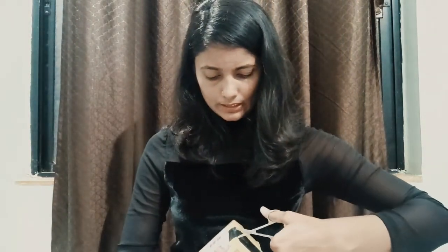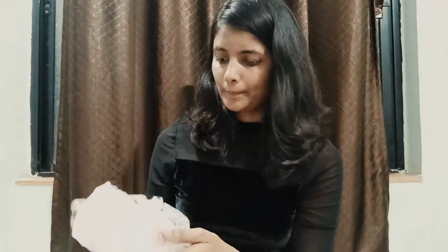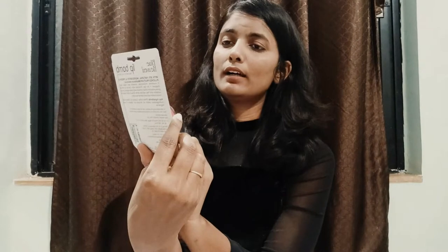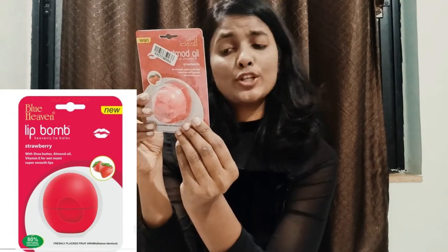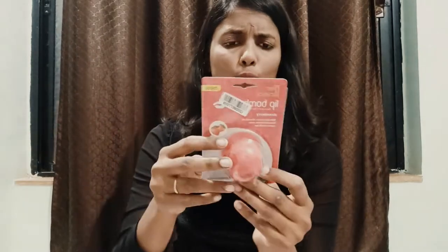The first box is finished. Now I will open the second one, which I think has two or three products. These are the two items. I'll open this bubble wrap. I desperately needed a lip balm. This is Blue Heaven lip balm in Strawberry — I love the packaging, guys.